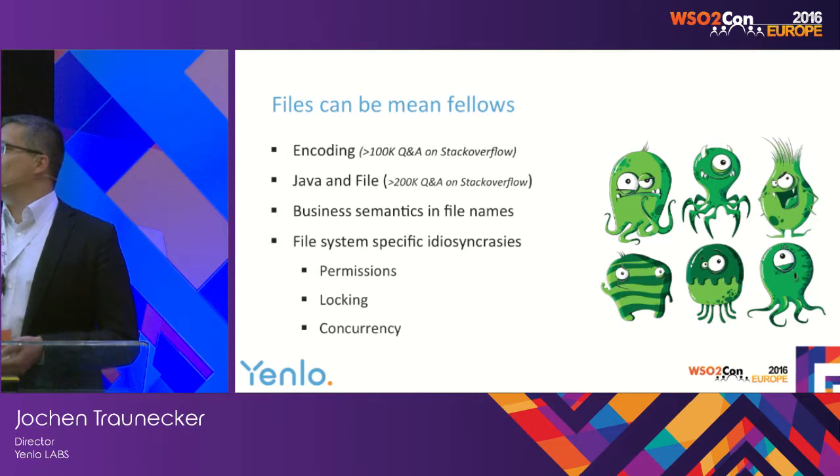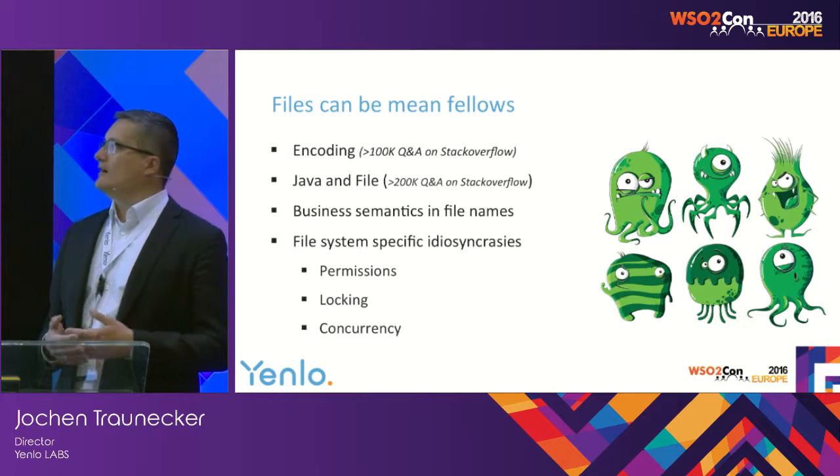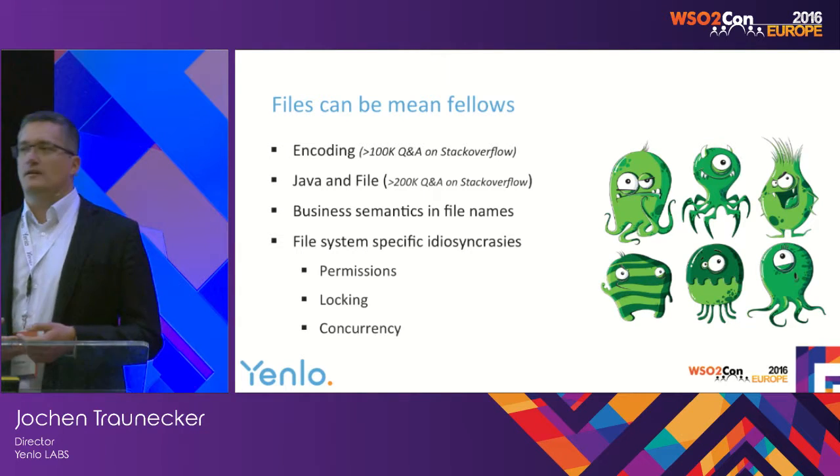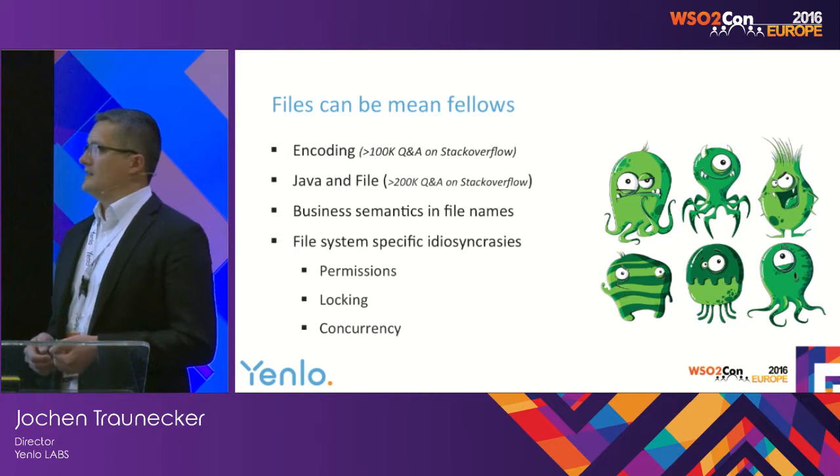And the file systems by themselves and their idiosyncrasies are mean fellows too, in terms of being quite often different in their permission schema, in their locking schema, in their locking semantics, and even in concurrency — how they behave with concurrent access.